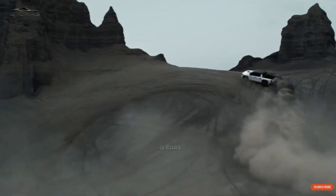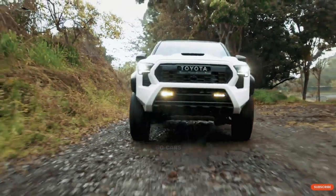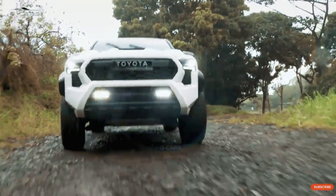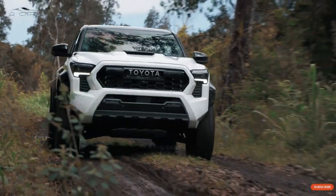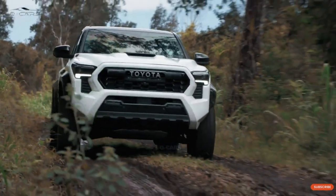Toyota has finally changed the Tacoma from top to bottom for the 2024 model year. The truck was in its third generation from 2016 to 2023, and in those eight very long years, competitors were able to redesign their trucks much faster. Here's what the new 2024 Tacoma is likely to look like.